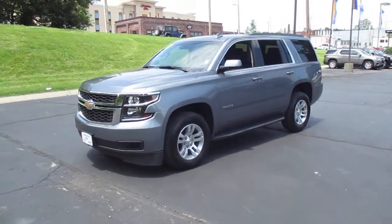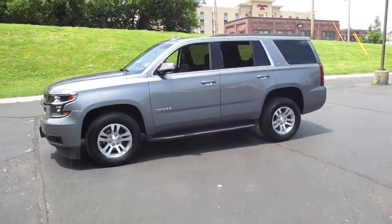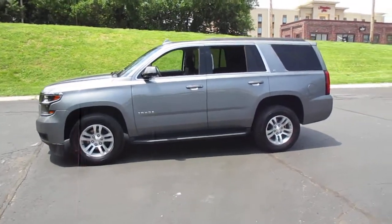Four-wheel drive for winter driving. Includes a 5.3 liter V8 engine. Leather interior.